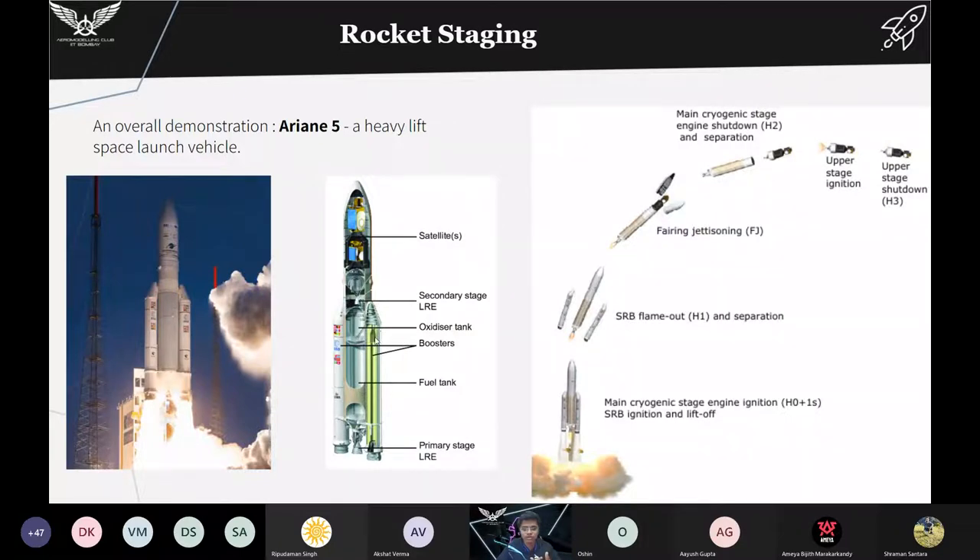The two side boosters are solid rocket boosters. The middle core part has two stages — primary and secondary — the primary stage is a liquid engine stage with liquid oxidizer and liquid fuels. Above that we have an upper stage, and above the upper stage are the satellites. First the side rocket boosters are ignited and we have liftoff. Once the propellant is completely burned inside the side boosters they are separated. Then we have fairing separation — fairings are separated in outer space where there is no atmosphere and therefore no drag. Then the main cryogenic stage with liquid oxygen and liquid hydrogen fuels shuts down and separates, and then we have upper stage shutdown.